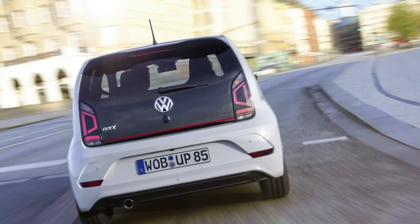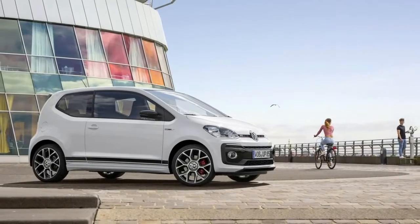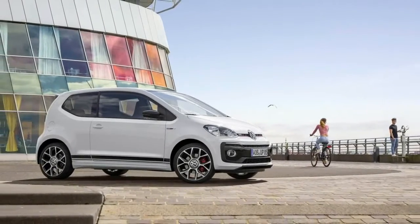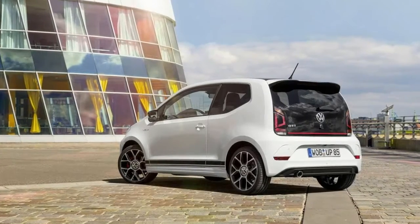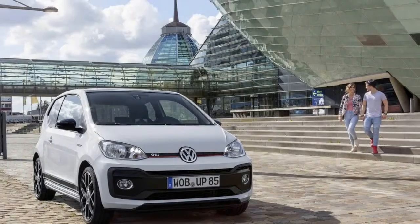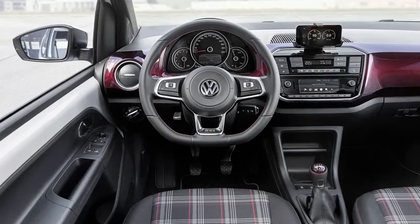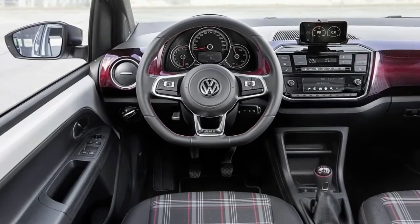One of its main rivals is the £18,720 ($25,854) Opel/Vauxhall Adam S, which goes from rest to 100 km/h (62 mph) in 8.5 seconds and maxes out at 210 km/h (130 mph). Five exterior colors are available for the city car.